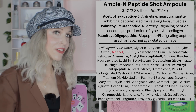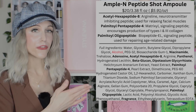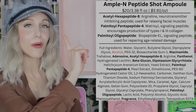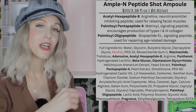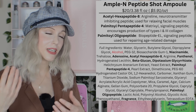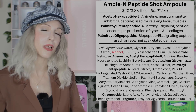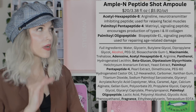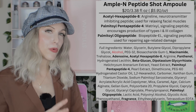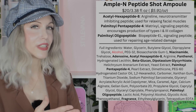First, we have Acetyl Hexapeptide-8, which a lot of people refer to as Argireline. This is a neurotransmitter-inhibiting peptide used for relaxing facial muscles. It's not a substitute for Botox, but it uses a similar principle in topical form. I don't think it gives you the same results as Botox, but it may help with relaxing the muscles so they move a bit less. More research needed.